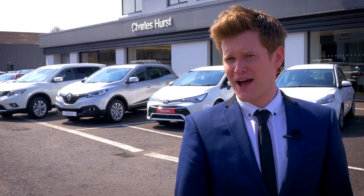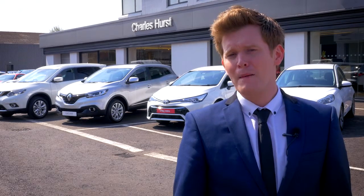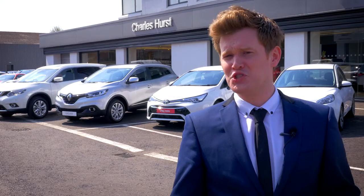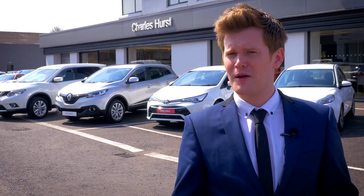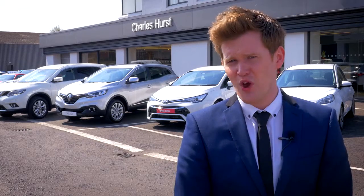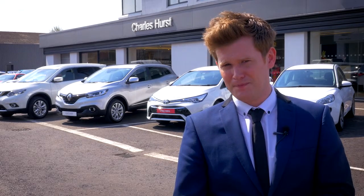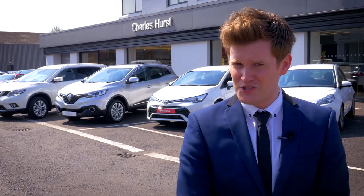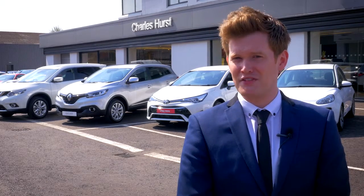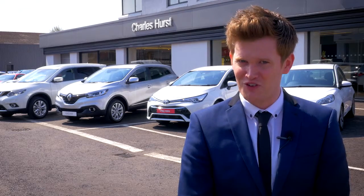At Charles Hurst, our customers love to buy a new car because of the lovely smell and the fact that it's never been driven. But our customers also love the value and choice we can offer in a used car. But what if we could have it all? With the Charles Hurst Best of Both range, we can offer the benefits of a new car for the price of a used one, saving up to £7,000 off recommended manufacturer retail price. Today I'm going to show you some of our best offers.